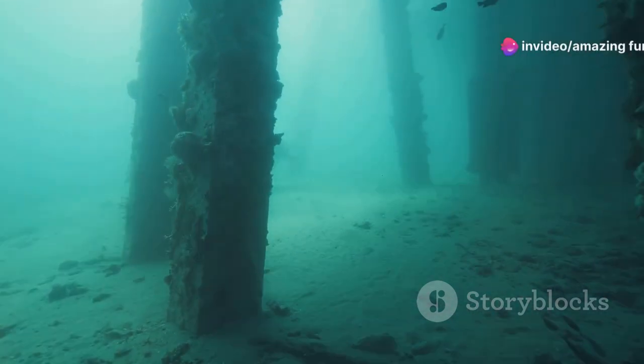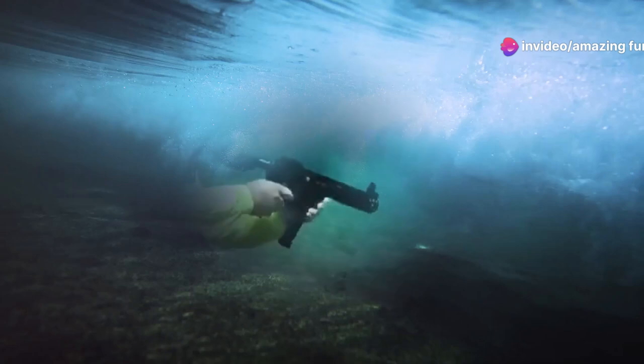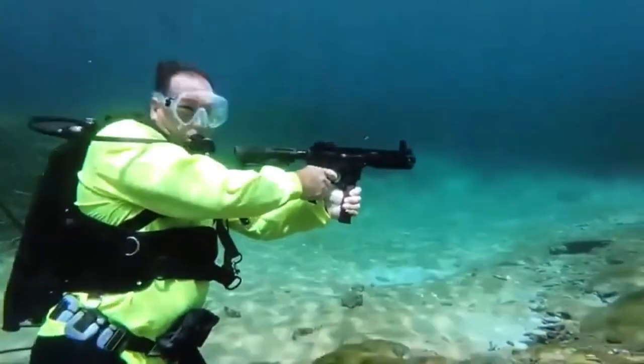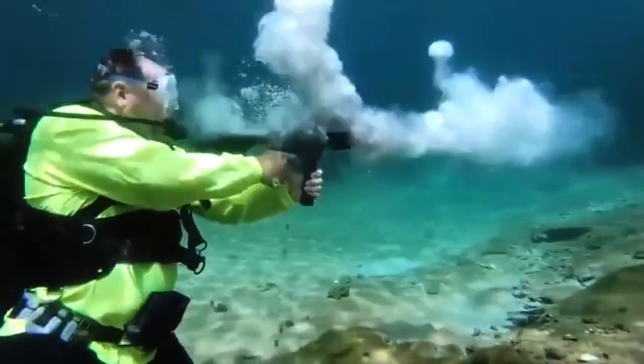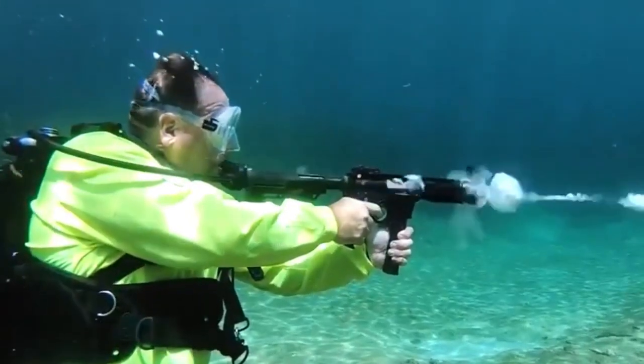Curiosity meets science in the deep blue. If you're fascinated by how things work in extreme conditions, you've got to see this. Imagine pulling the trigger of a submachine gun beneath the ocean's surface. Today, we're exploring the physics that comes into play when bullets meet water.